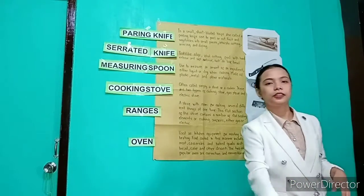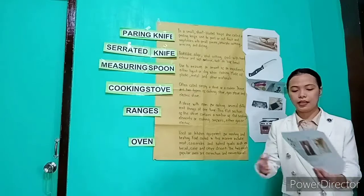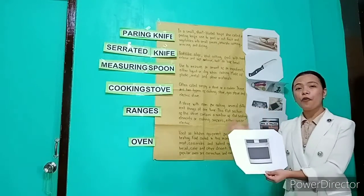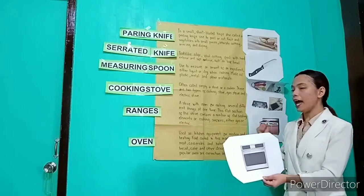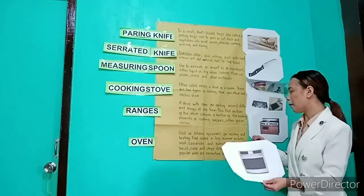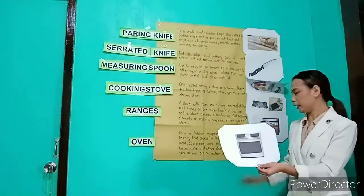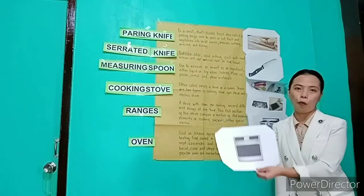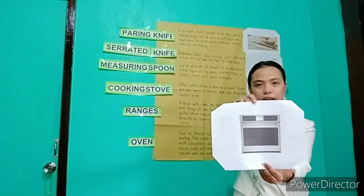Let's move to our last kitchen tool and equipment: the oven. Oven is used as kitchen equipment for roasting and heating. Food cooked in this manner includes meat, casseroles, and baked goods such as bread, cake, and other desserts. The two most popular ovens are convection and conventional ovens. This is the sample picture of ovens.